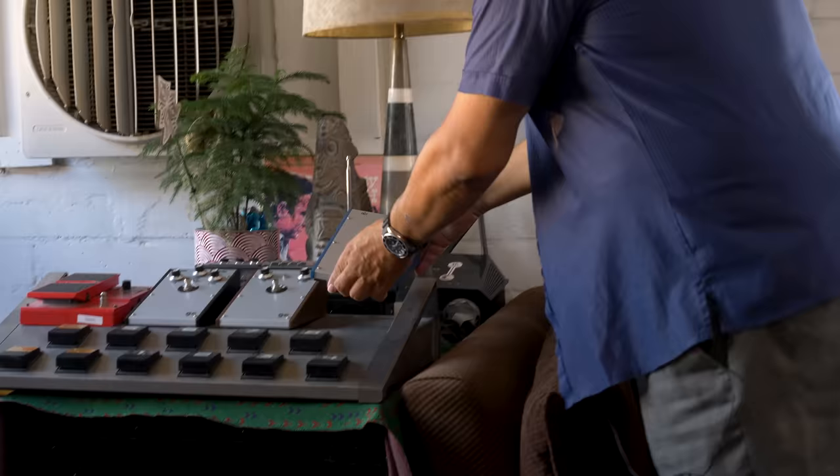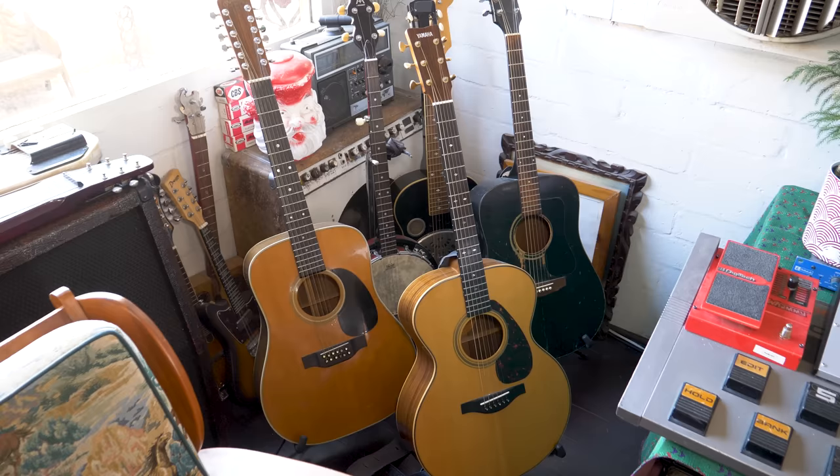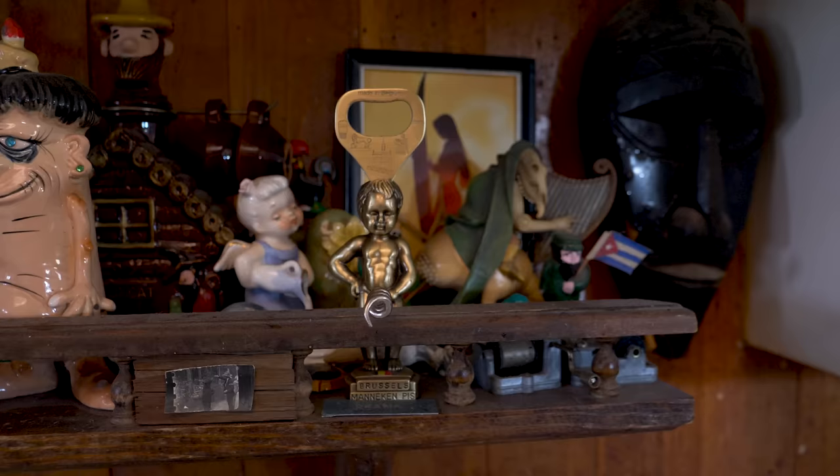More acoustics in the studio: Dave's old Guild he's had forever, his Martin, and a guitar that Lou Adler gave him. Dave was recording a record with Lou Adler, who produced everything from Rocky Horror Picture Show to Cheech and Chong, Jan and Dean, and Mamas and Papas. There's also Dave's Yamaha acoustic.